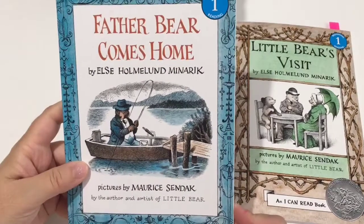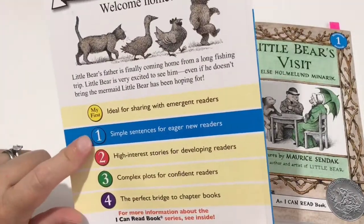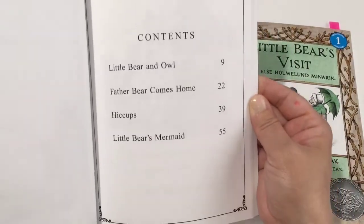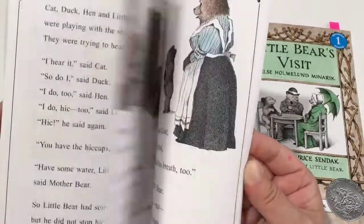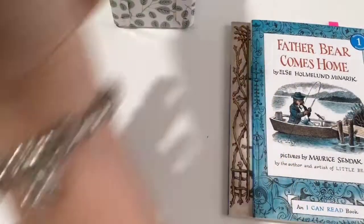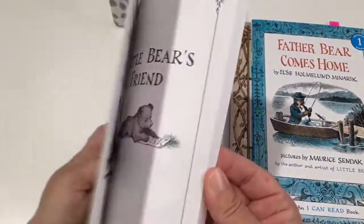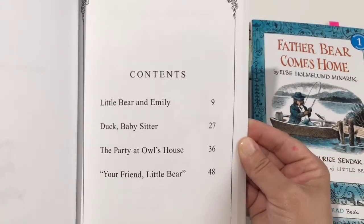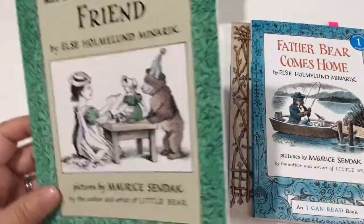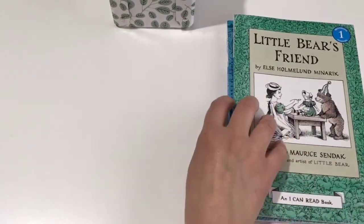We have another Little Bear here: Father Bear Comes Home. It's also an I Can Read level one with four chapters — really darling illustrations and I love the content. And another Little Bear: Little Bear's Friend, also a level one I Can Read book with four chapters as well. She read a different book in this series last year, and she just loves these books.